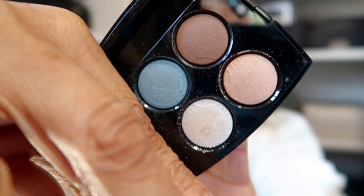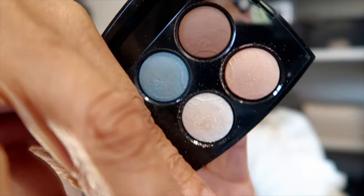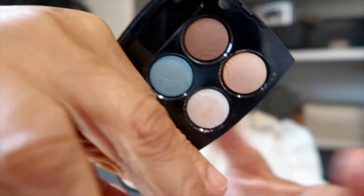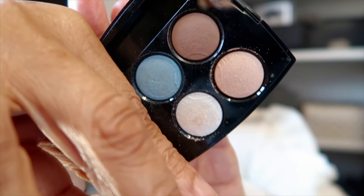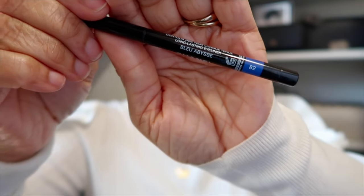You don't have to go bright and dramatic like I did. You can tone it down with this shadow — you don't even have to use the blue if you don't want to. But you know your girl always goes for that pop of color on her eyes. And then next, as an eyeliner underneath my eyes — another one from that collection — it's the Waterproof Eyeliner.